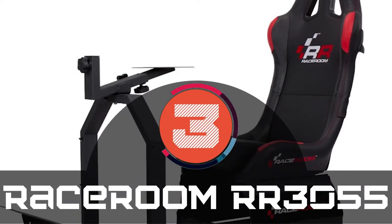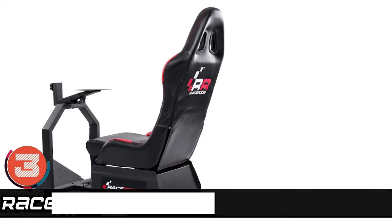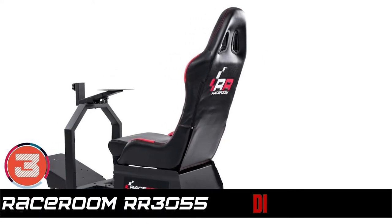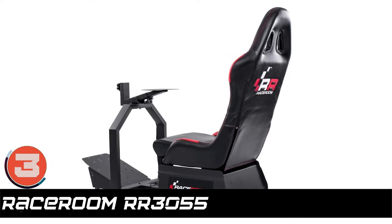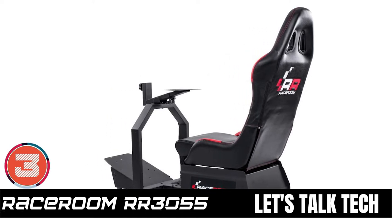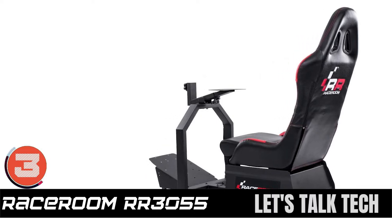Next we have the RaceRoom RR3055. It not only runs with most accessories available in the market, but also already includes a monitor, keyboard, and shifter bracket in the package. And every lazy person will love this game seat, for it can be stowed or removed in a few minutes.